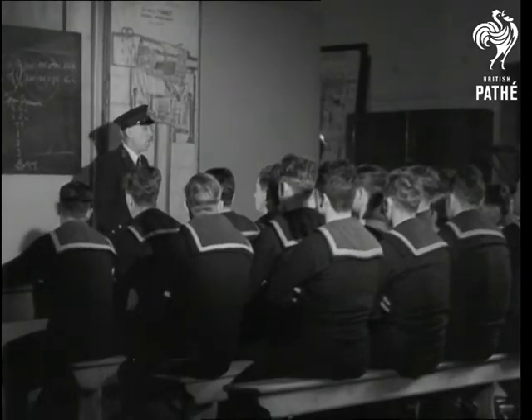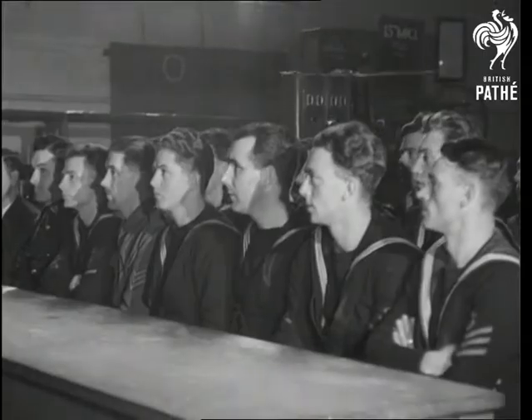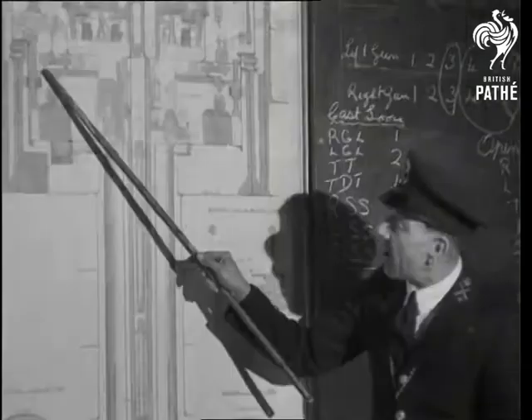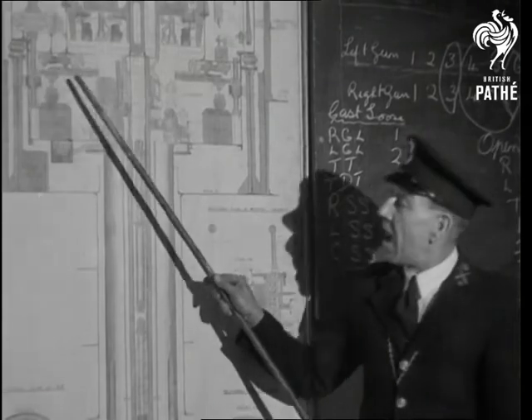This is a class of instruction on the 15-inch turret. Jack Tars study the ingenious mechanism of heavy guns with as much keenness as crack shots getting into trim for Bisley, only theirs will be much bigger game.